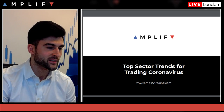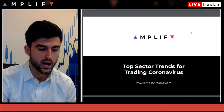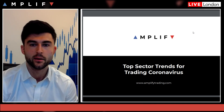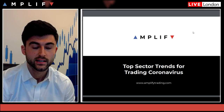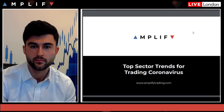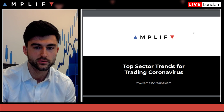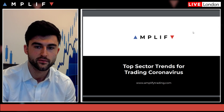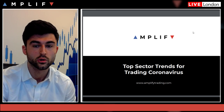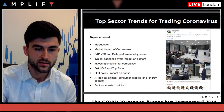Hi guys, it's Eddie from the desk here in London. Some of you may not have seen me before — I'm involved in the other side of Amplified Trading's business, basically covering capital markets. Today we're going to be covering top sector trends for trading the coronavirus, investing for the coronavirus. I'll be discussing some of the things I've been watching as it's unfolded over the last few weeks and months.